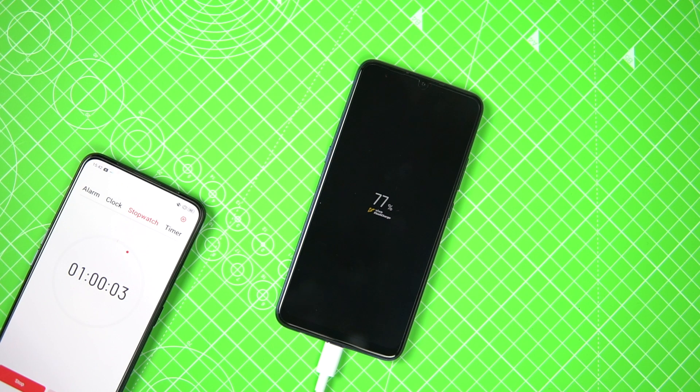The 77 percent at one hour was quite impressive, keeping roughly 1 percent per minute. After 1 hour 15 minutes (75 minutes), 92 percent of the battery was charged. This is where things actually started slowing down.